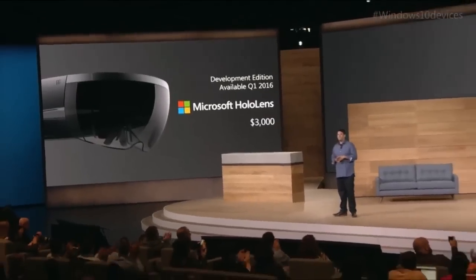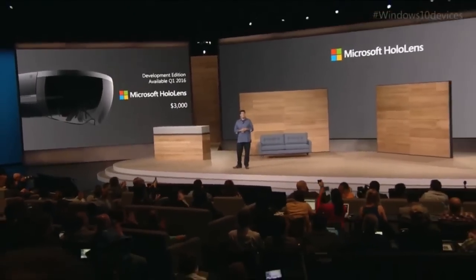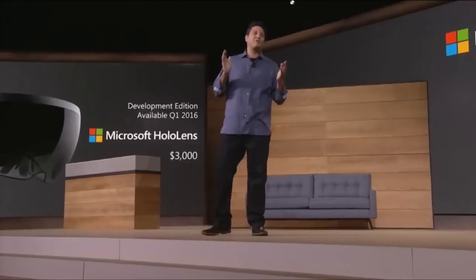They announced that developers can start making apps for the HoloLens today, and the developer kit will be available in Q1 of 2016 for $3,000.